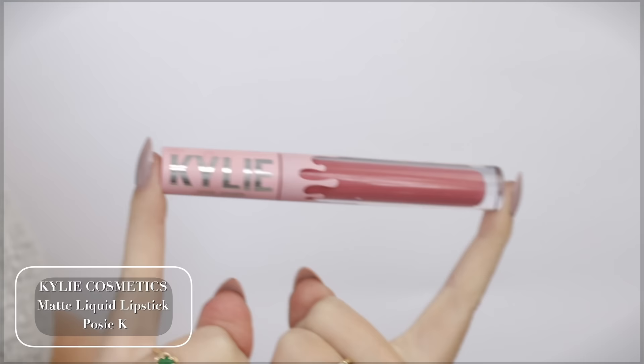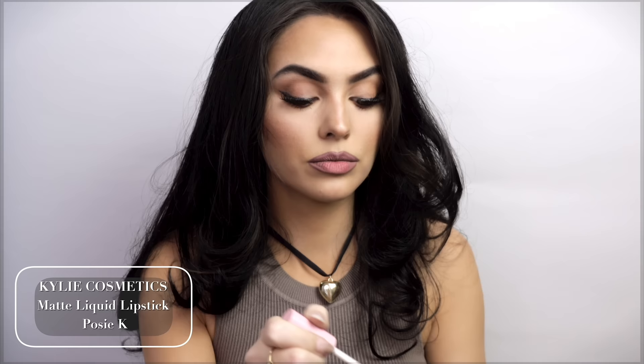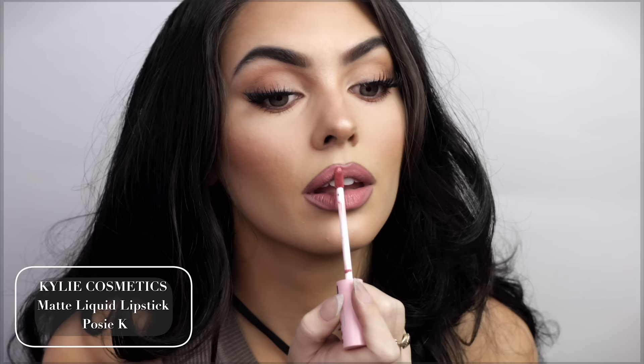I can't do a Kylie-inspired look without a Kylie Lip Kit, so this one is Posie K and I'm going to add this to the center — looks really pretty. It's still not dry yet, but I don't find these all that drying. Maybe I just always make sure to prep my lips with a lip mask, but I like them.